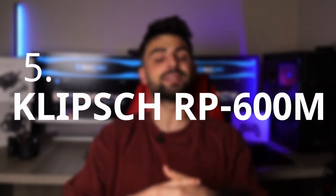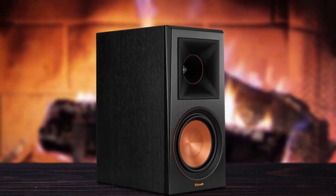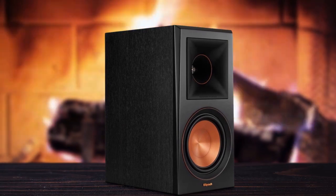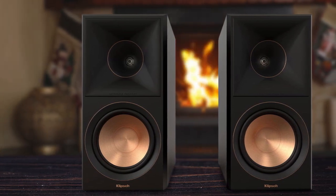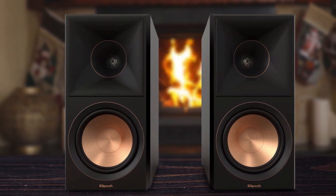Number 5: Klipsch RP-600M. If you are an audiophile in search of great speakers, then you might want to consider the Klipsch RP-600M. These speakers pack a punch when it comes to delivering high-quality sound, and they are sure to satisfy even the most discerning of ears. With their horn-loaded tweeters and copper-spun woofers, these speakers offer a crisp and precise sound that is truly a joy to listen to. Whether you are into classical music, jazz, or rock, these speakers will deliver the kind of rich, detailed sound that audiophiles crave.